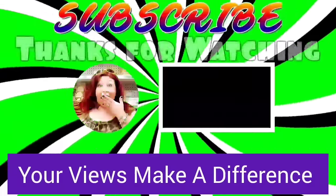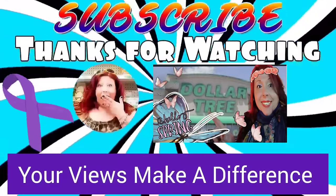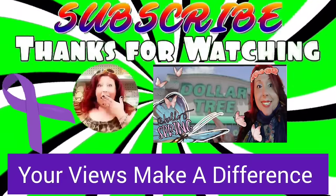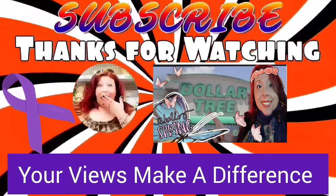That's it, guys! Have you found anything amazing lately? Leave a comment down below, don't forget to like this video, share it with your friends, and subscribe. Stay safe and stay savvy, guys — bye-bye!